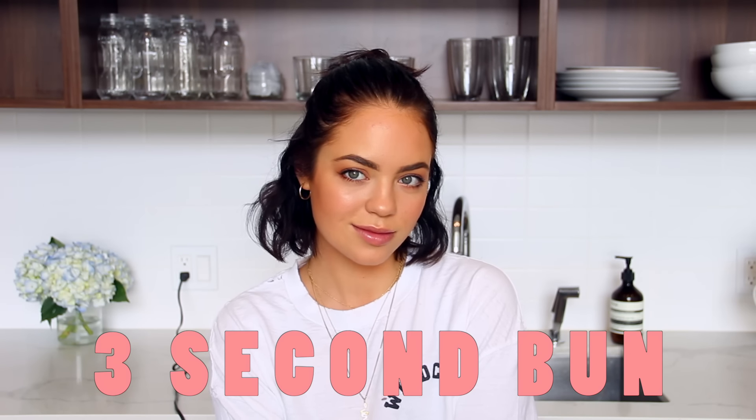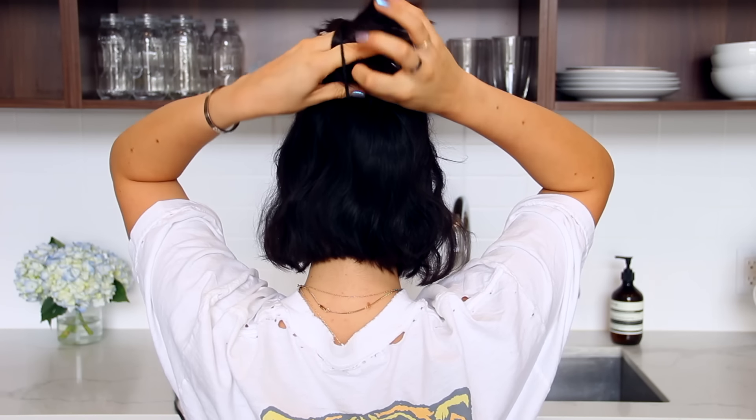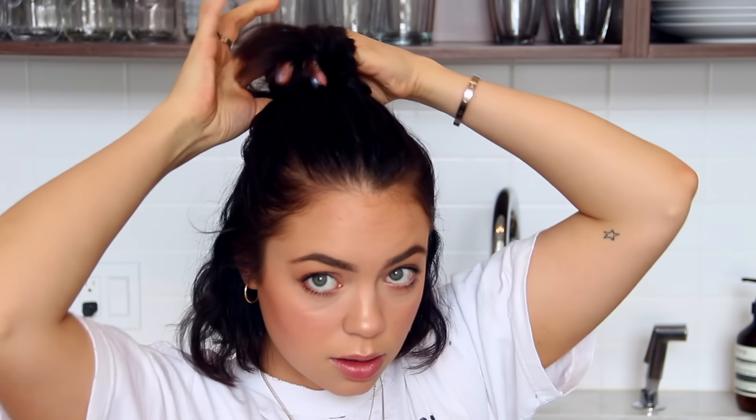I wanted to show you guys how I do this bun because it takes like three seconds. Hold your hair like a ponytail, grab the hair tie, twist your hand, and then pull back the hair tie with the other hand. I'll show you this three different times: I twist that first hand when the hair tie is like halfway down my hair, then that's when I twist and pull over. Quick tip — if you have long hair you can do this with all of your hair for one big bun.